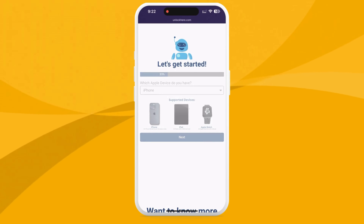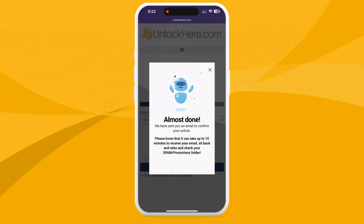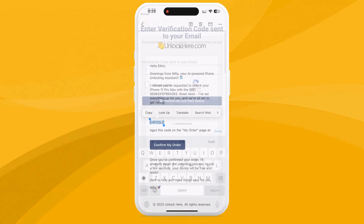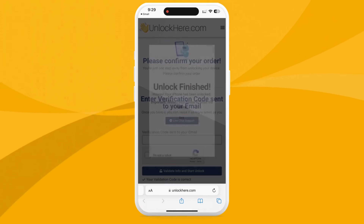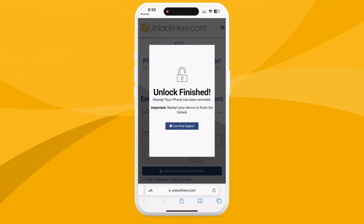You're almost there. At this stage, you should receive an email with a confirmation code. If it's not in your inbox, check your spam or junk folder. Then take that confirmation code and head back to the Unlock Here site. Plug the confirmation code into the website, confirm you're not a robot once more, and your unlocking process is all set — your device will soon be free from the iCloud activation lock.